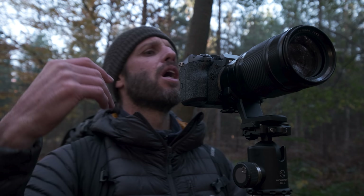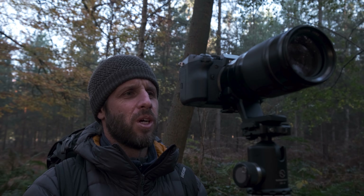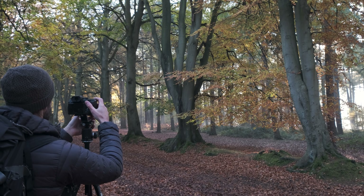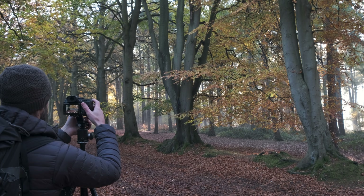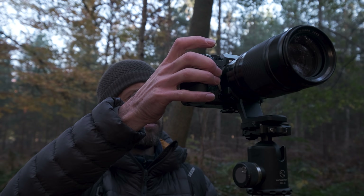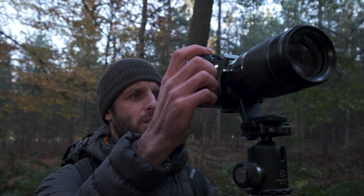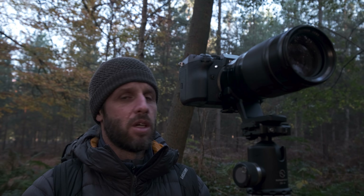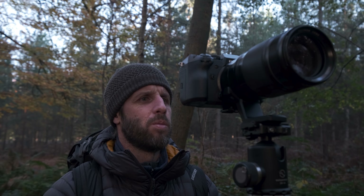I've zoomed in quite a bit — I'm at about 65mm. I've taken myself quite far back and zoomed in at 65mm, which is allowing me not to incorporate too much sky, because now the sky is becoming a lot brighter than it was earlier. The mist is dissipating somewhat. I'm going to quickly take a shot now — there's a beautiful beam of light in the background. Two second timer as always, a quarter of a second, ISO 200. Oh, that's beautiful, really really nice.